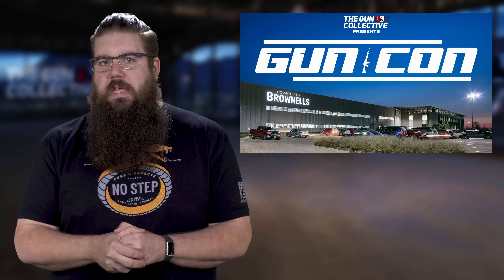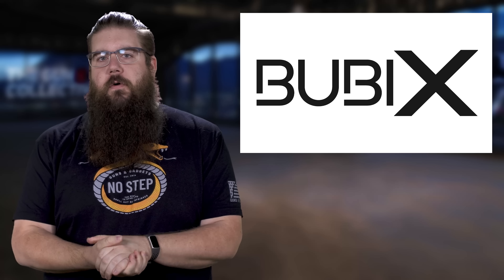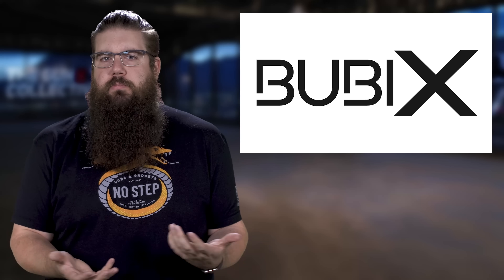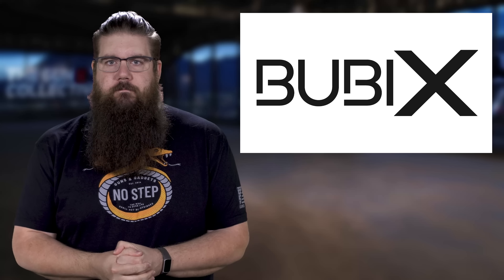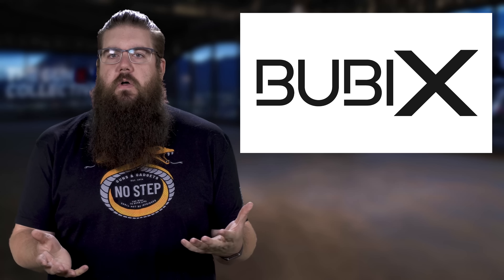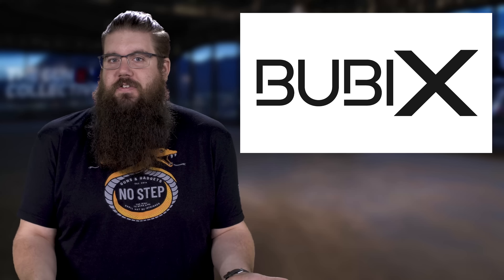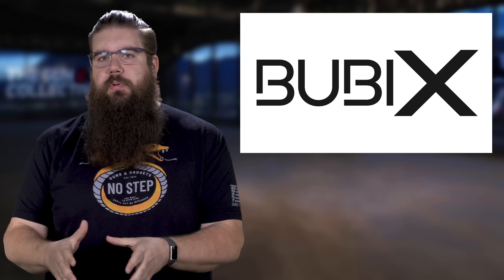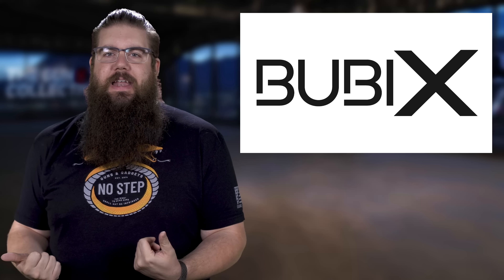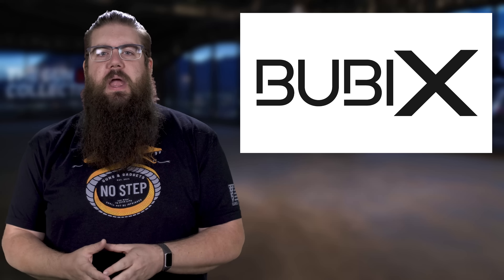Now how about we get into some news? First up this week is one from a company I had never heard of called Bubix, out of Austria. I honestly have no idea whether or not we'll ever see this on the US market, but we're gonna look at it anyway — I just think it's cool. Word on the street is that the owner is a former employee of brands like Glock, Steyr, and Caracal, and it looks like he's kind of borrowing some ideas from all of those brands.